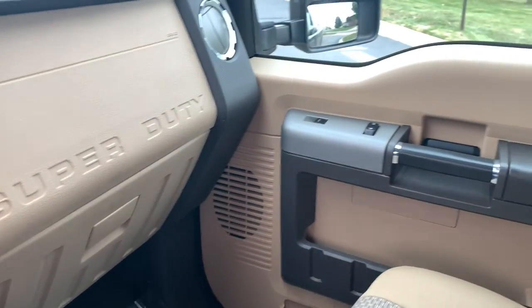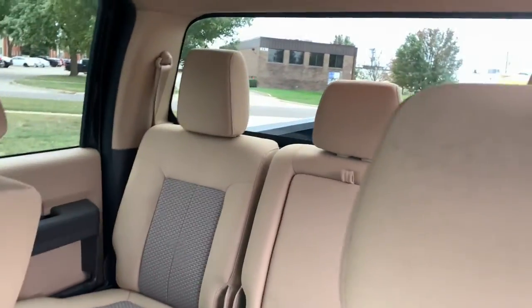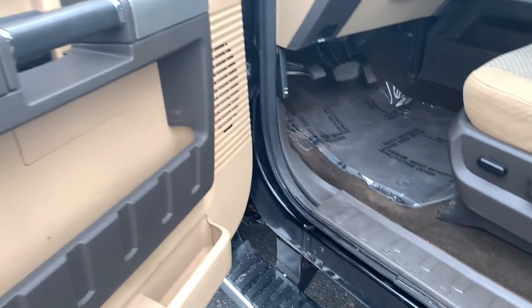Feel prepared to take on heavy-duty jobs in this capable F-250. Treat yourself to a test drive today. Our friendly staff will give you an outstanding customer experience.